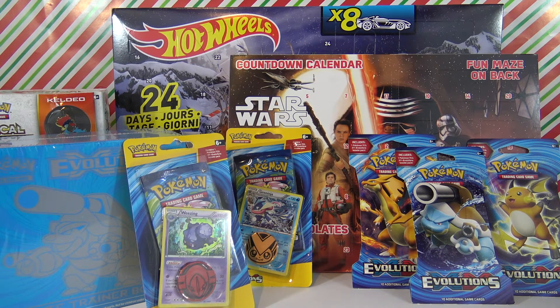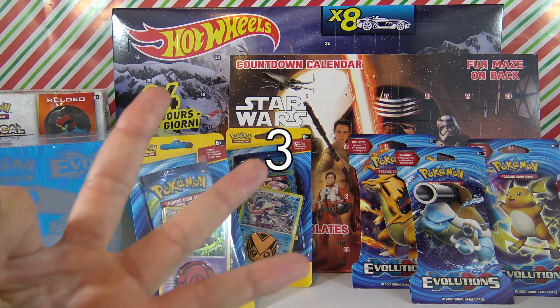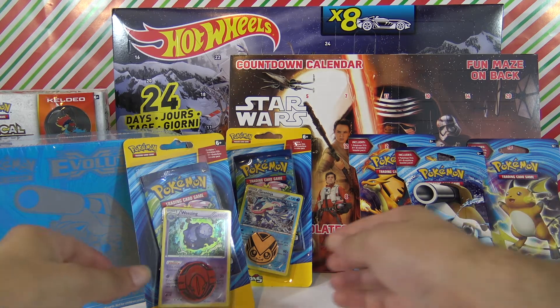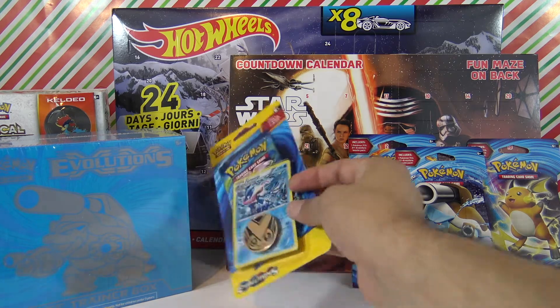What's going on guys, welcome to episode 1 of our countdown to Christmas! Today is December 1st and we have three really cool items to open in this episode. Every day until Christmas we will be opening three things, and we'll have free codes in some of the episodes.